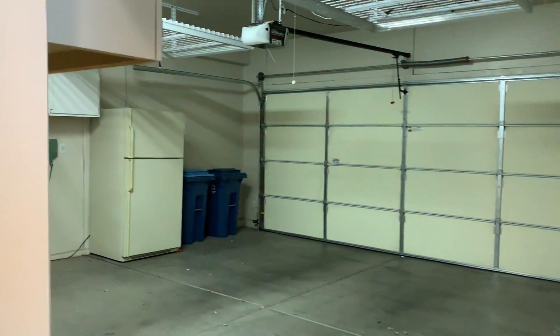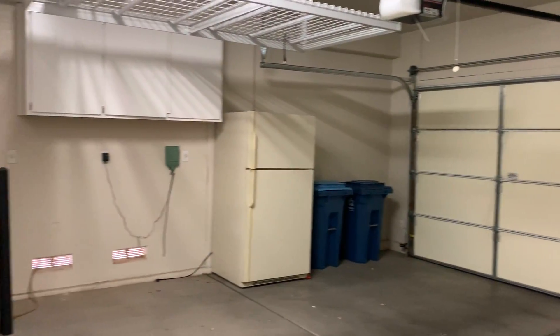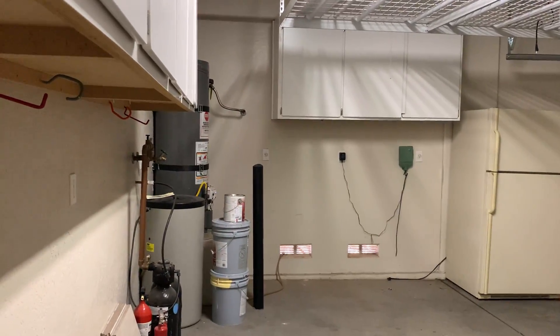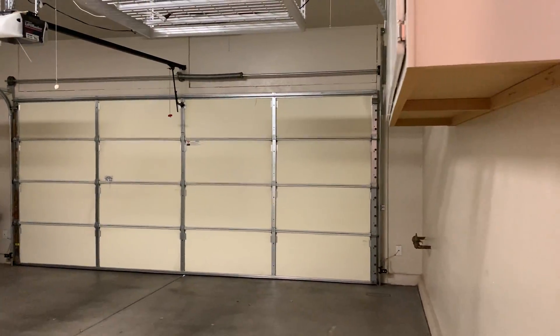We'll check out the garage. Got racks up top, plenty of storage. Water softener. Insulation for the garage door. Cabinets.